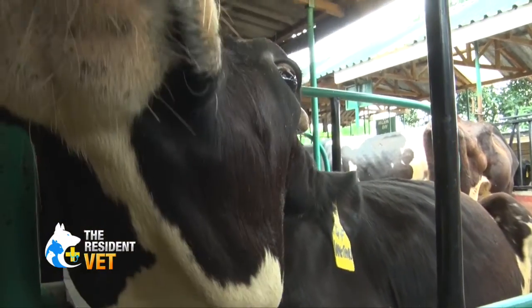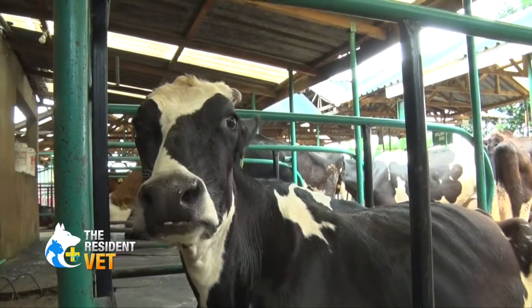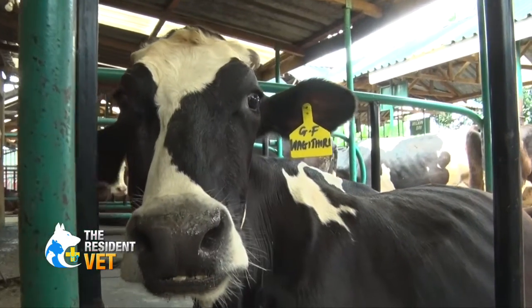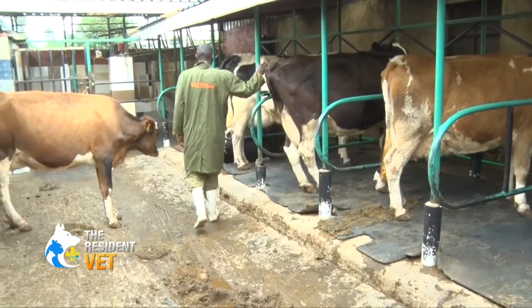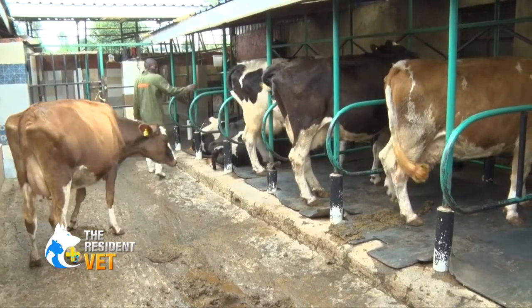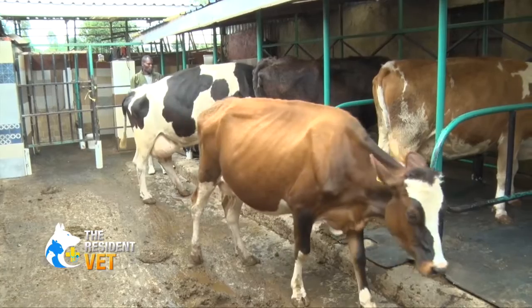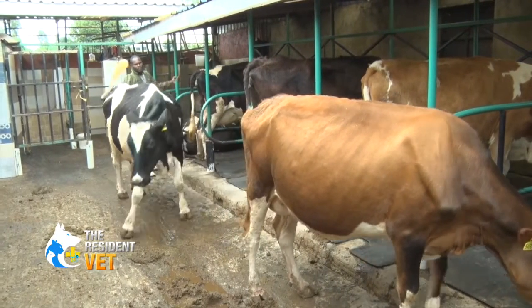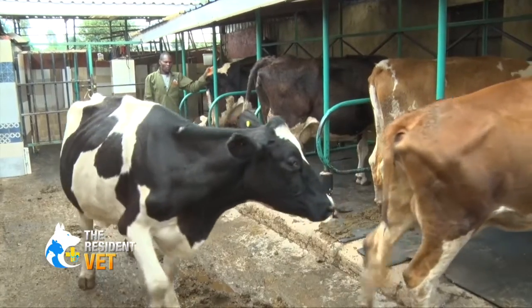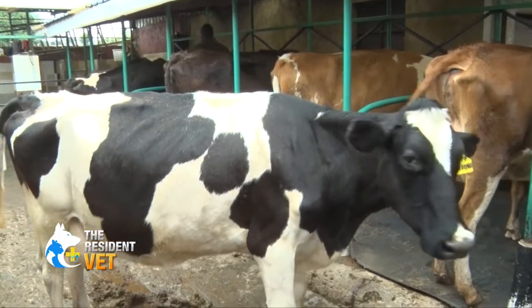When your animals get ECF, for milking cows, first you notice a severe drop in milk — the volume of milk goes down. The animal will stop eating, and thereafter you'll see tearing, as well as swelling of the lymph nodes around the neck and around the ears. As the disease progresses, the animal will develop difficulty in breathing and finally die, because fluids come from the body into the lungs and stop the animal from breathing normally.